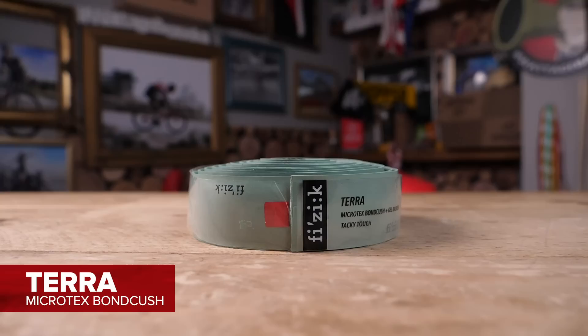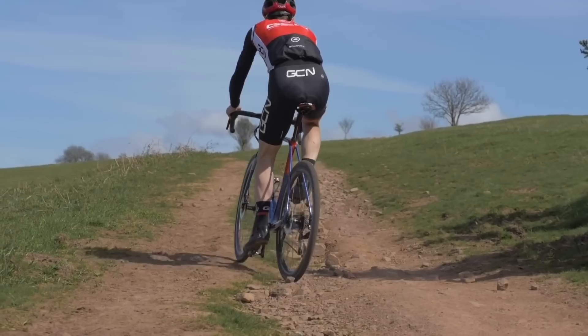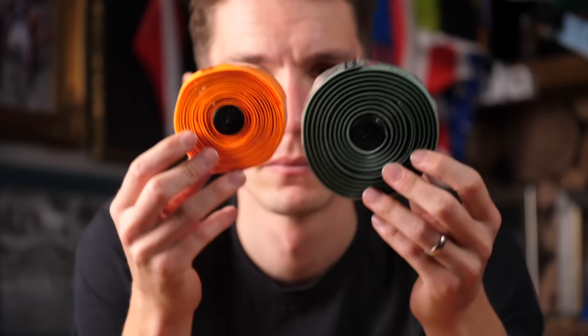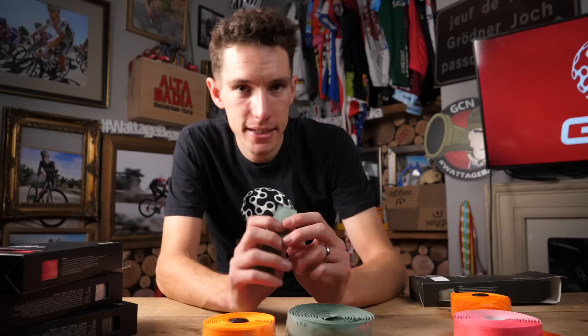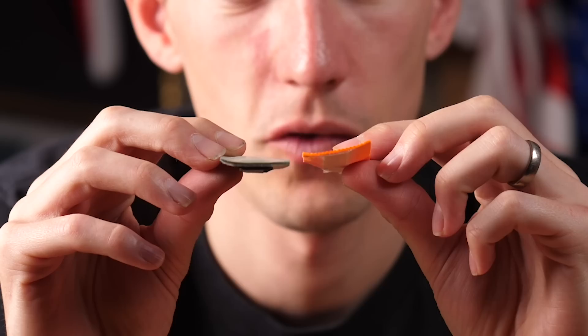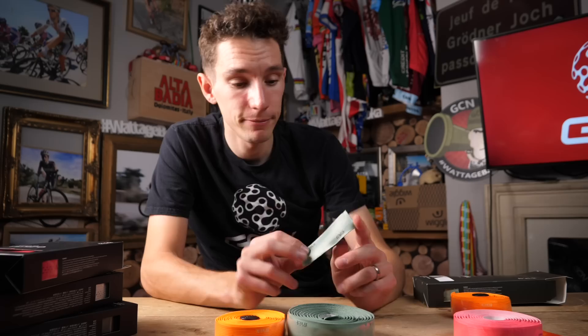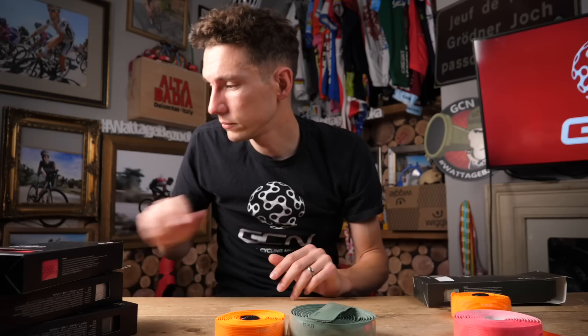Finally we have the Terra, which Fizik have designed for those that take their drop handlebar bikes away from smooth tarmac. It's also going to be good for those with bigger hands as well because it's the thickest tape available — quite a significant difference in thickness. It has the Microtex outer with the same tacky finish as the Vento range, a Bond Kush mid-layer, and then an extra gel backer — really soft and cushioned, perfect for Paris-Roubaix or gravel riding like Dirty Kanza. That green colorway is quite fitting for gravel dudes, and I'm also in love with the navy blue option.